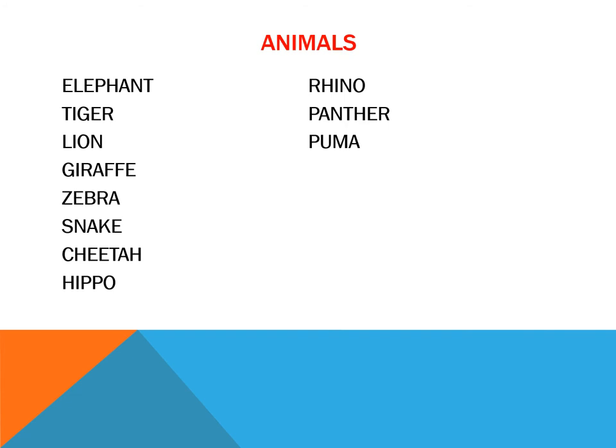What animals can we find here? Elephant, tiger, lion, giraffe, zebra, snake, cheetah, hippo, rhino, panther, or pumas.